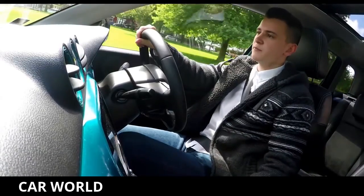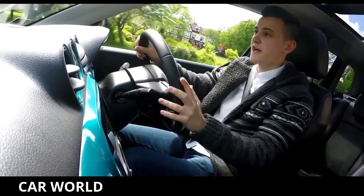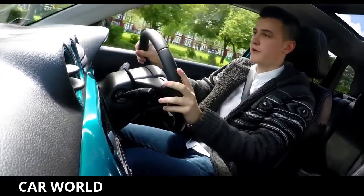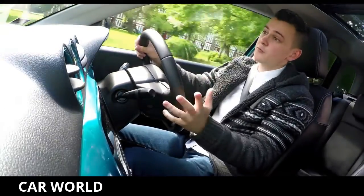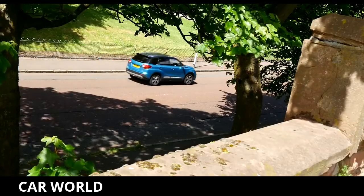The engine line-up is very simple — there's one diesel and one petrol, both are small-capacity units. The petrol comes with a 5-speed manual and a 6-speed automatic; the diesel comes with a 6-speed manual.